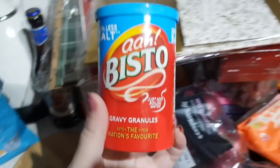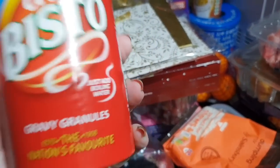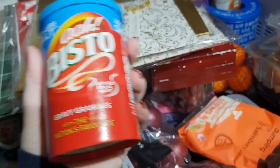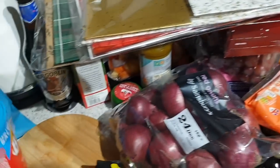Got some Bisto gravy granules — pretty much always buy the less salt version because I add a lot of salt to my food, but John doesn't like things as salty as me, so this works for both of us.